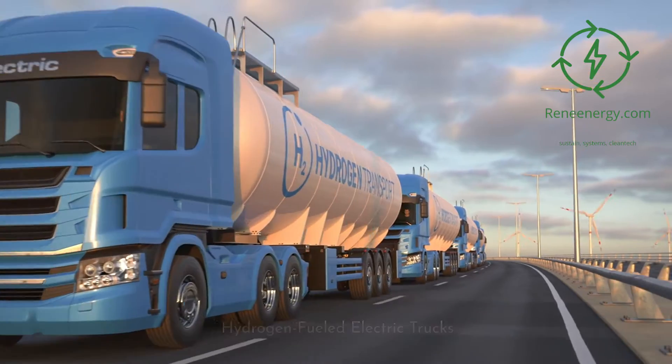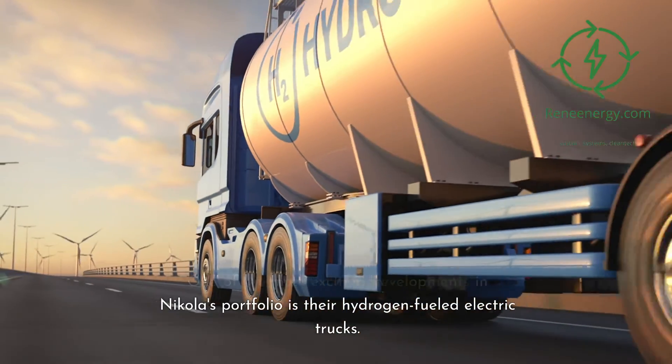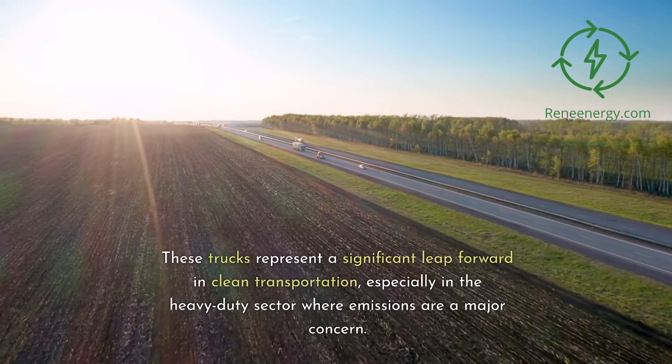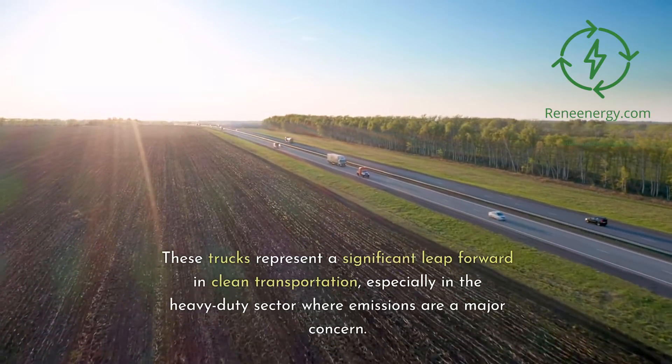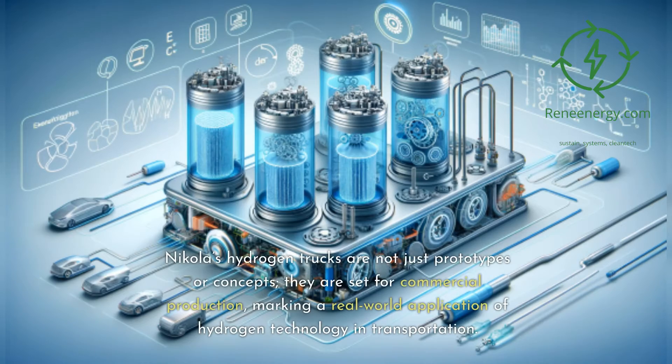One of the most exciting developments in Nikola's portfolio is their hydrogen-fueled electric trucks. These trucks represent a significant leap forward in clean transportation, especially in the heavy-duty sector where emissions are a major concern. Nikola's hydrogen trucks are not just prototypes or concepts — they are set for commercial production, marking a real-world application of hydrogen technology in transportation.